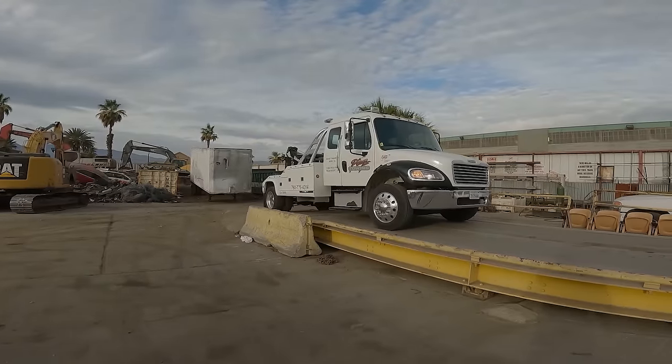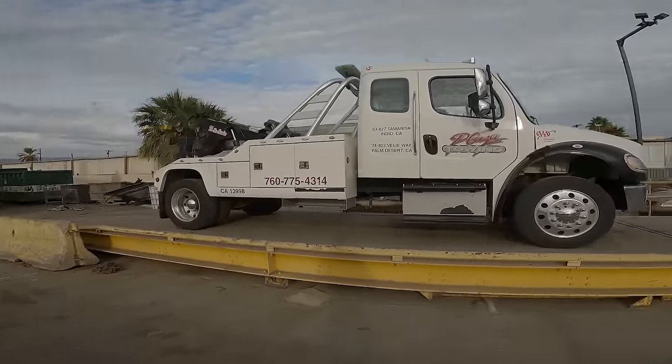All right, onto the scale pad — let's see what the 12-ton weighs by itself.